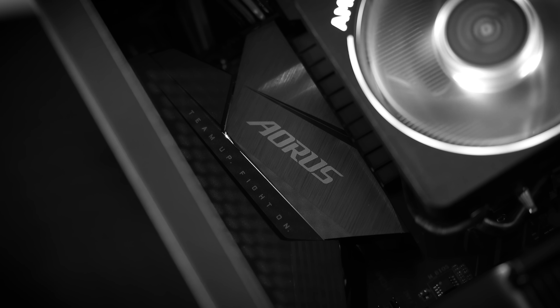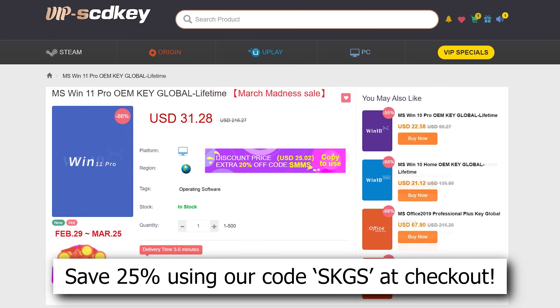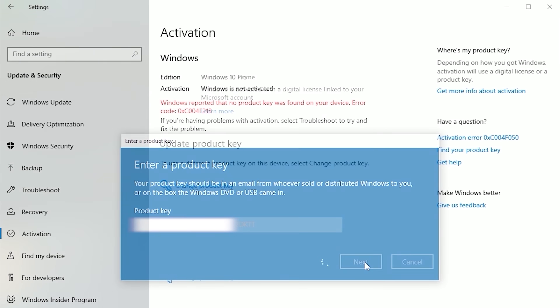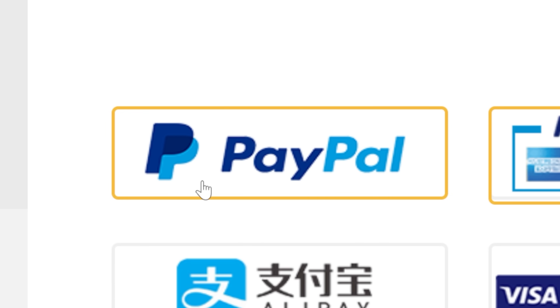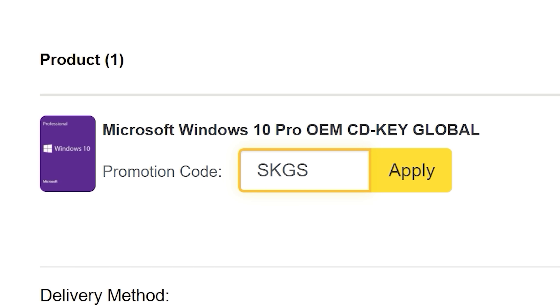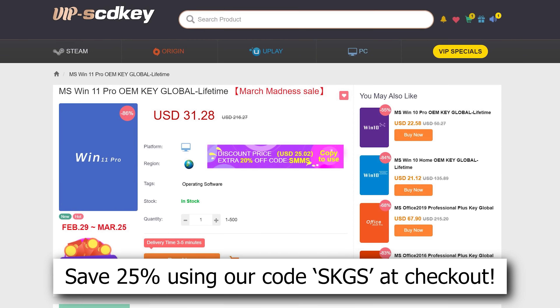If you're planning your next PC build, consider checking out our sponsor VIP SCD Key. Their Windows 10 and 11 OEM keys sell for a fraction of retail and will unlock the full potential of your OS. They'll also remove those pesky activation watermarks. Click the links below to get started today, and use our special offer code SKGS for a sweet discount on a variety of options, including Windows 10 and 11 Pro and Home, and more.